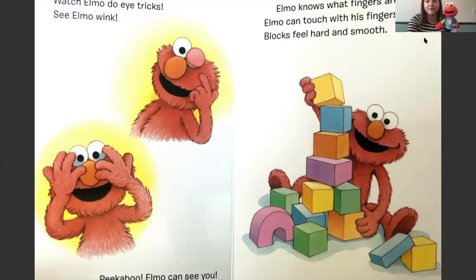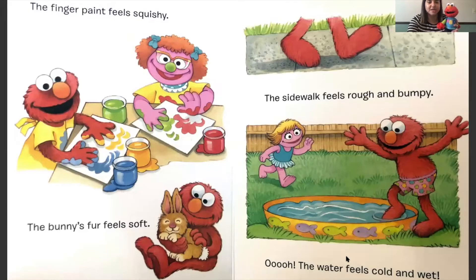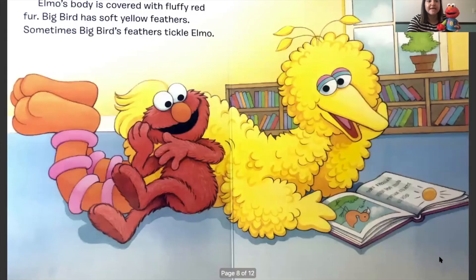Elmo knows what fingers are for - Elmo can touch with his fingers. Blocks feel hard and smooth. The finger paint feels squishy. The bunny's fur feels soft. The sidewalk feels rough and bumpy. The water feels cold and wet. Elmo's body is covered with fluffy red fur. Big Bird has soft yellow feathers - sometimes Big Bird's feathers tickle Elmo, then he's gonna giggle.